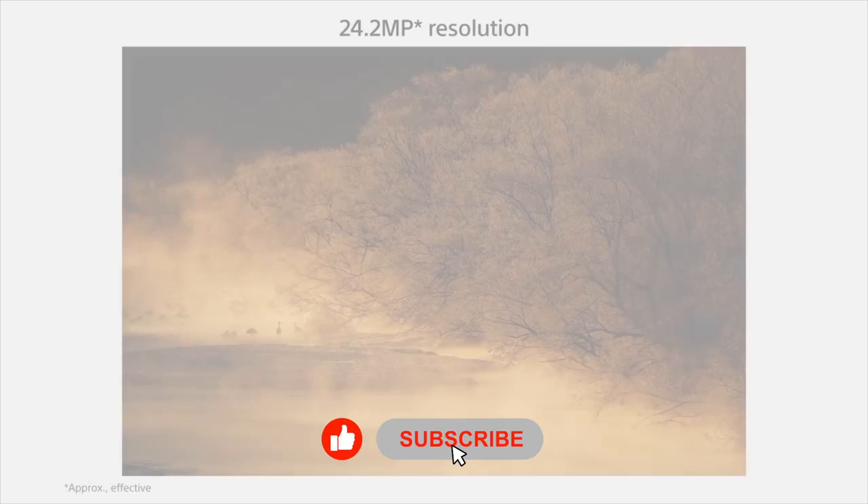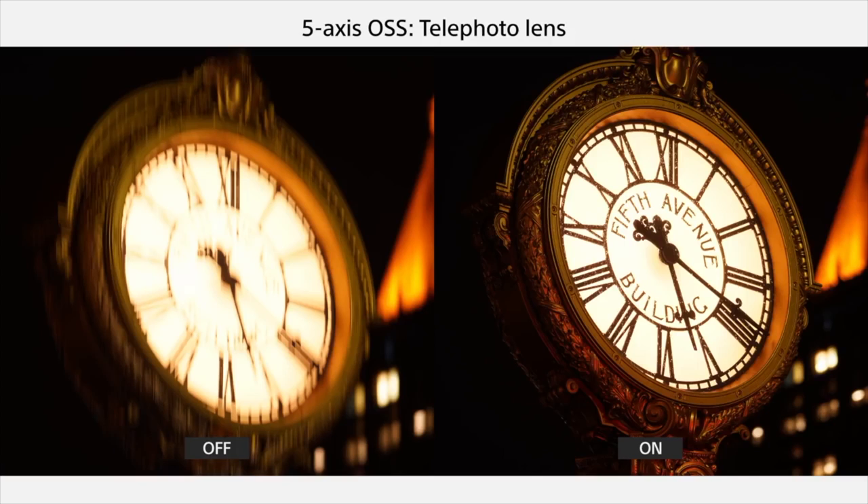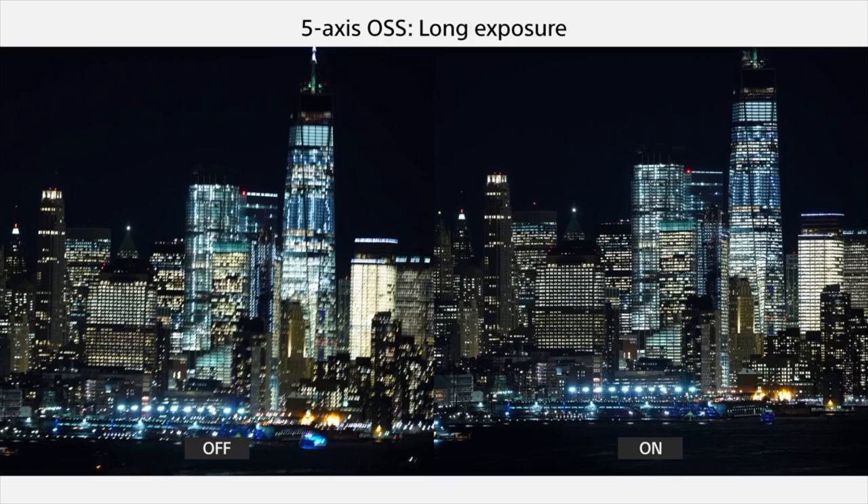It uses Sony's 693-point phase-detect AF system with 93% frame coverage, a system taken from the flagship A9. It provides outstanding continuous AF performance and full-time eye detection. It also was the first Sony camera to debut with the updated Z-type battery, which offers the longest lifespan in the full-frame segment. Overall, Sony's A7 Mark III offers performance that rivals several flagships of years prior, but at a price that remains attractive to even budding filmmakers looking for their first full-frame camera.